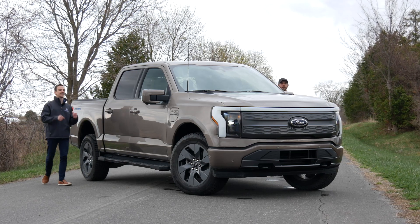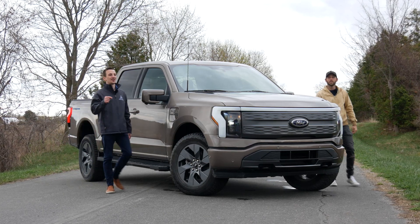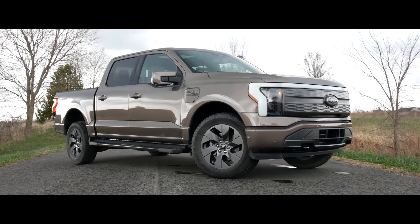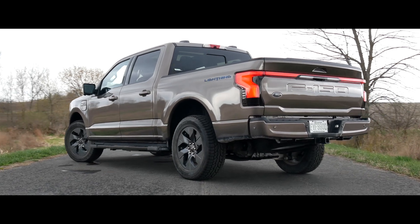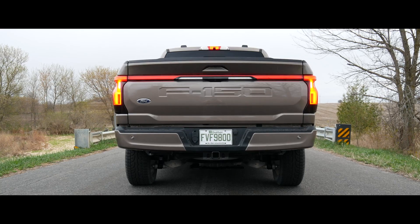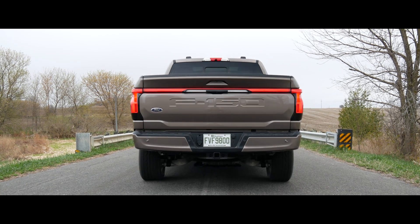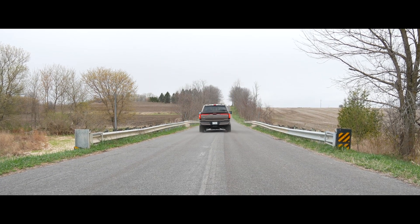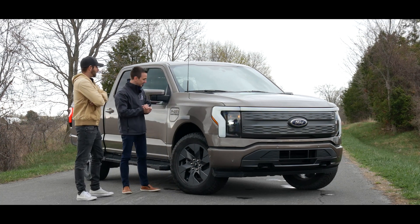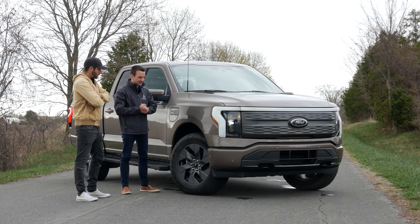Welcome to GC Cars. My name is Eric and I'm Jesse, and this is the all-new all-electric Ford F-150 Lightning. I'm super excited about this one and I wanted to test it, so I'm very happy to have it.